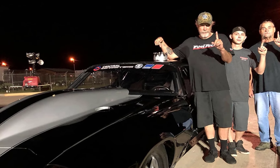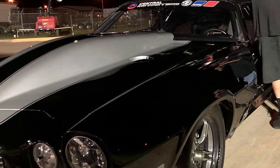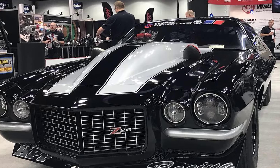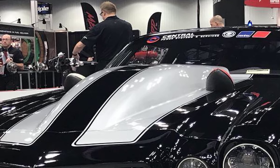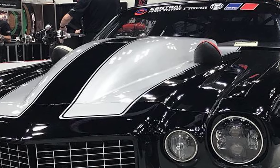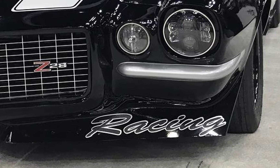For those who've been following Street Outlaws for a while, Monza's Camaro is practically royalty. This car has a history like few others in the series — it's not just a car, it's a warrior that's been battle-tested and rebuilt over and over again. We've seen it dominate with a monstrous 632 cubic inch nitrous motor, tear up the streets with a 765 cubic inch big block, and unleash hell with the twin-turbo 481X setup. Each version more terrifying than the last.